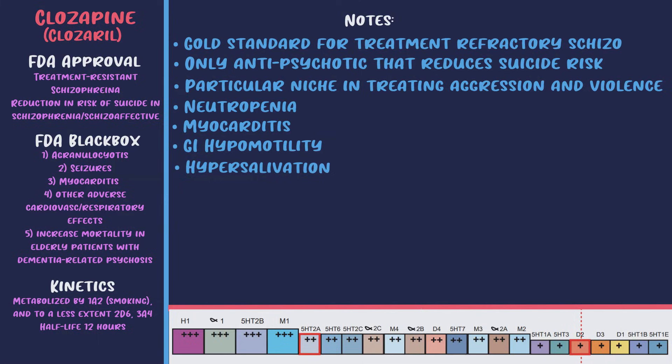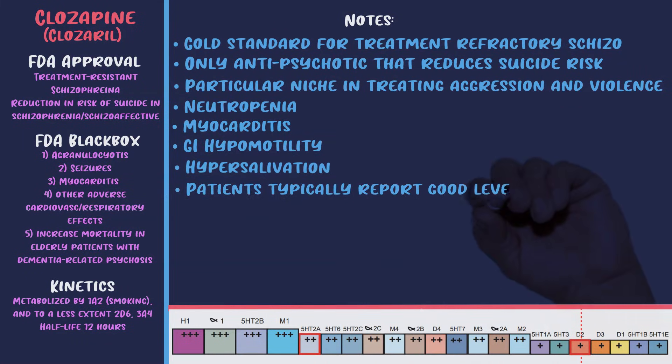Hypersalivation can be treated — it probably makes the most sense to use atropine or ipratropium bromide sublingually, since you don't want to increase the systemic anti-muscarinic activity already prevalent with clozapine. It's also worth noting an increased risk of thromboembolism — patients on clozapine have a 20 times higher risk of pulmonary embolism. Despite the wide range of side effects, clozapine has been demonstrated to produce improved outcomes in many domains including reduced hospitalization, reduced drug discontinuation, and reduction in overall symptoms; patients typically report good satisfaction compared to other antipsychotics, and it's known to be highly cost-effective.